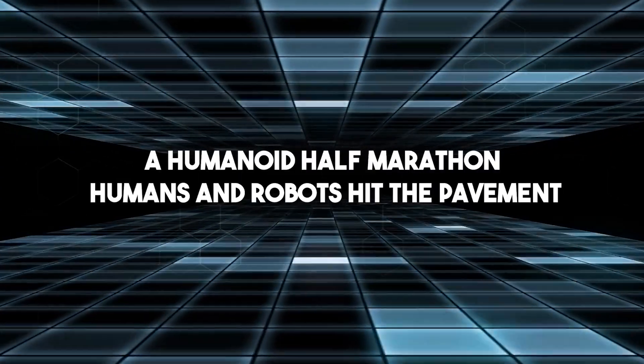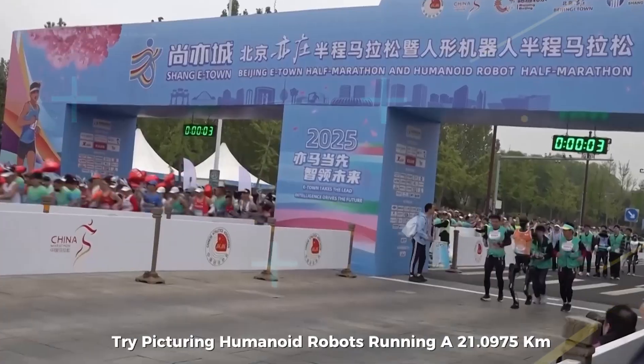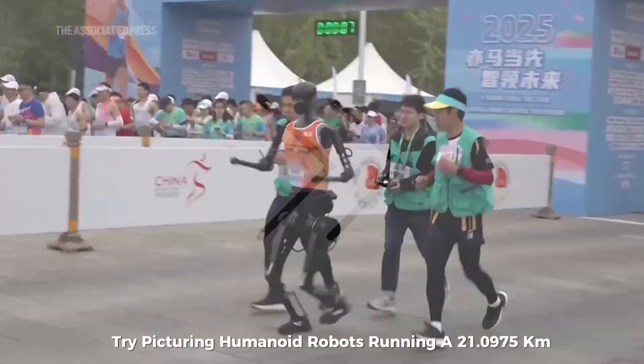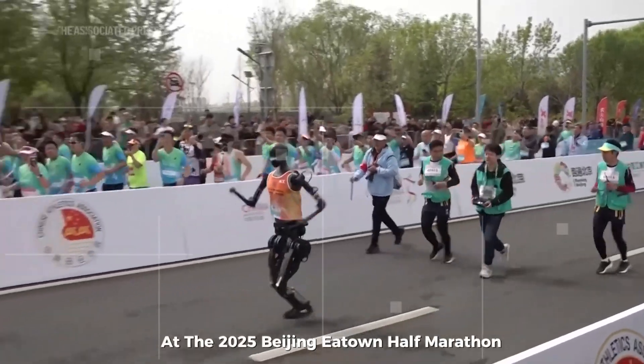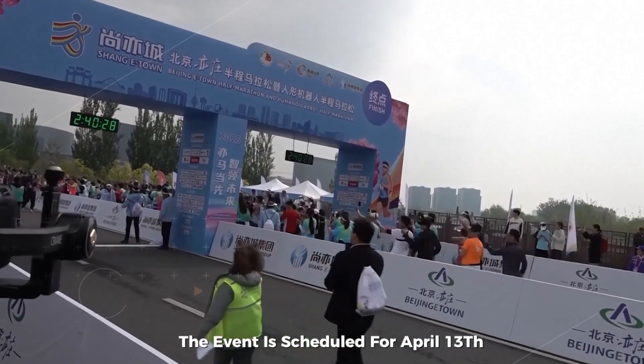If boxing bots weren't enough to amaze you, try picturing humanoid robots running a 21.0975-kilometer half marathon next to real people. This isn't science fiction — it's happening at the 2025 Beijing E-Town half marathon and humanoid robot half marathon. The event is scheduled for April 13th.